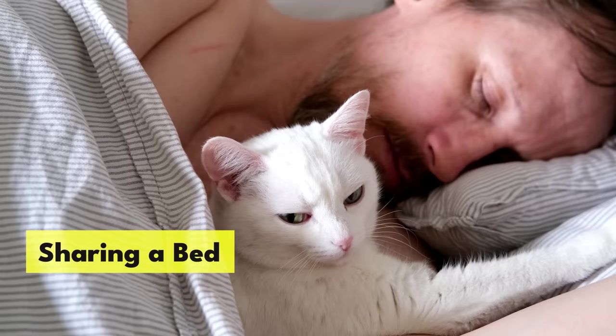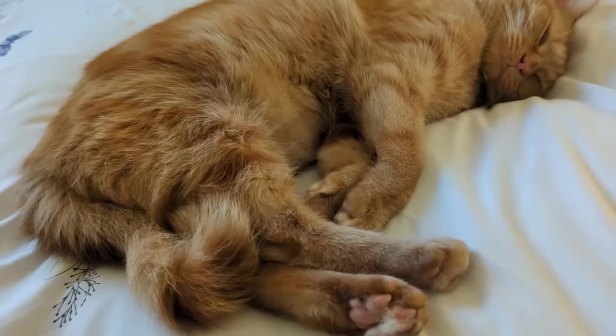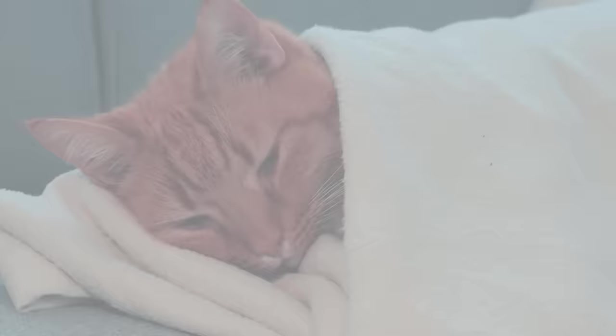Sharing a bed. Since cats sleep up to 16 hours a day, it makes sense that they would show their love for you through sleep. If your cat likes to share your sleeping space or even lay across you to go to sleep, it's a clear sign that they love you. Cats will only sleep where they feel safe and comfortable, as it puts them in a vulnerable position.